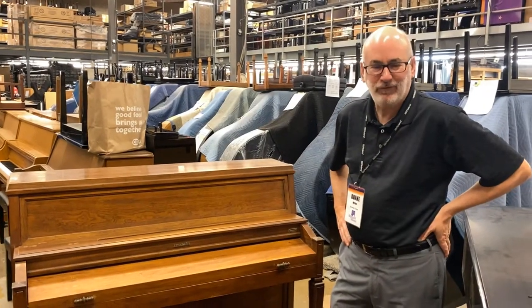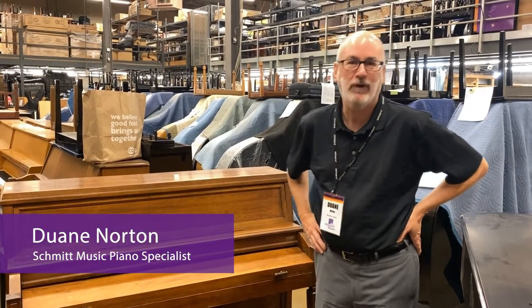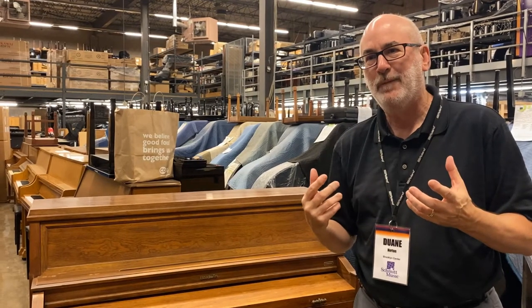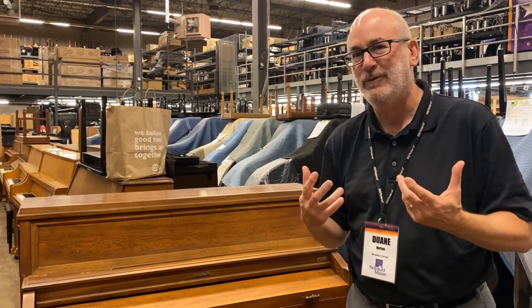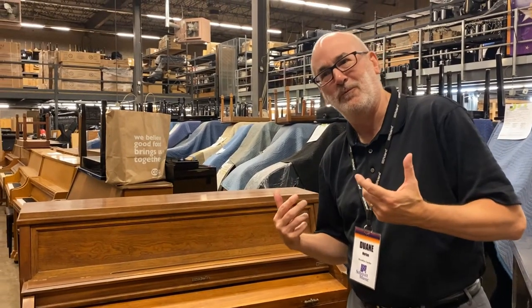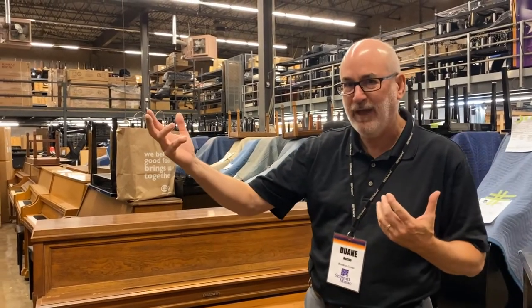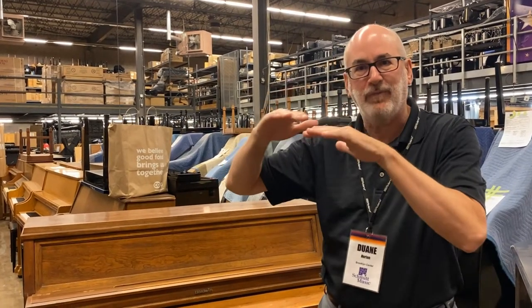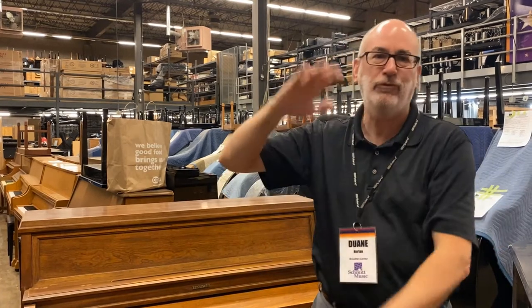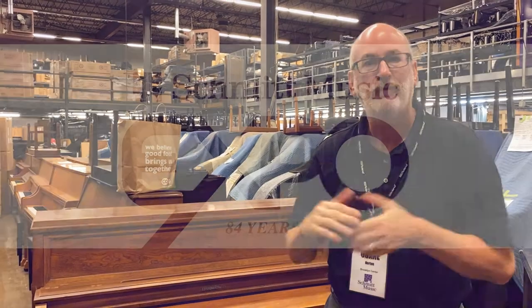Hello, this is Dwayne Norton with Schmidt Music Company and we're coming to you today from the Schmidt Music Warehouse in Brooklyn Center, Minnesota. We're here today to talk a little bit about piano-shaped objects and the difference between a good used piano and a not-so-good used piano, and how a Craigslist ad or a Facebook Marketplace ad could say the same things with a similar picture but have two wildly divergent instruments represented.